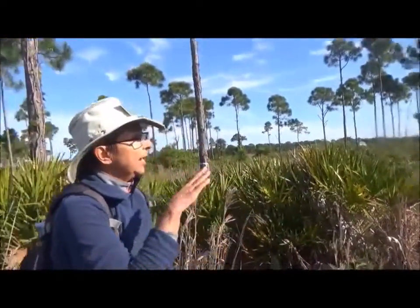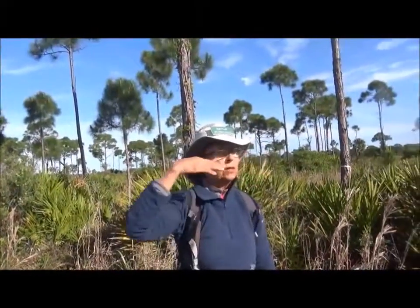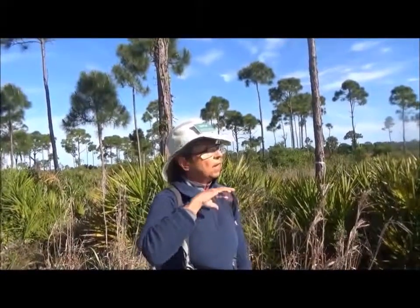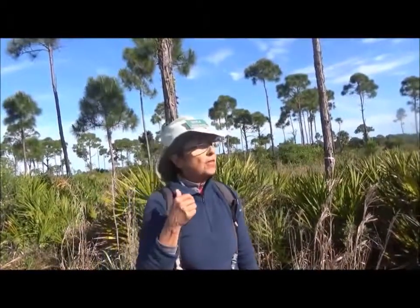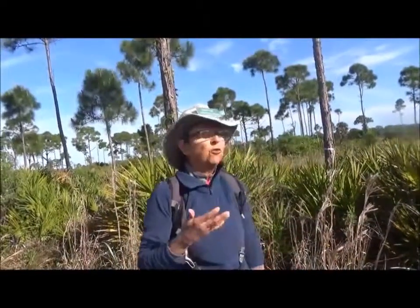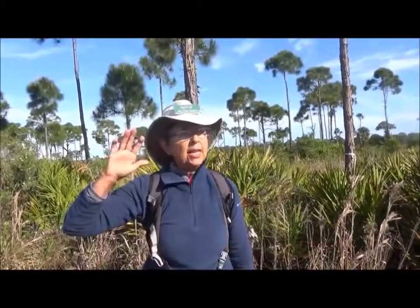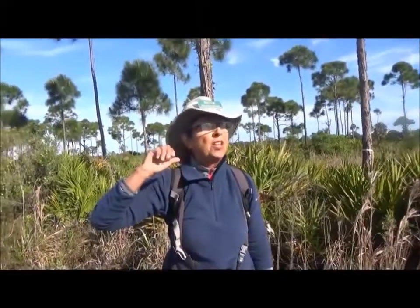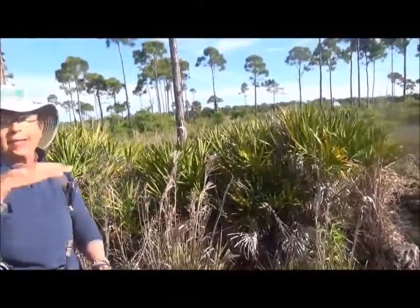The slash pine — once the longleaf pine died, they replaced them with farms of slash pine because they grow fast. They'll grow up to 57 feet — the South Florida slash pine. They only live about a hundred years as opposed to 500, but they grow very fast and they don't have that slow grass stage.